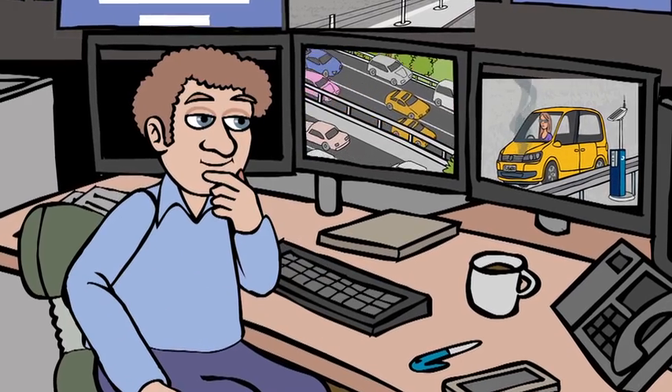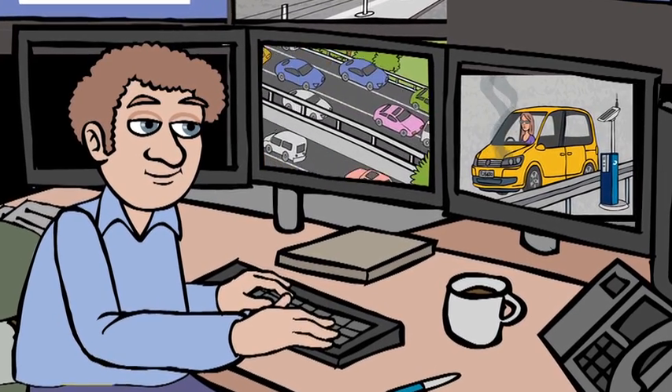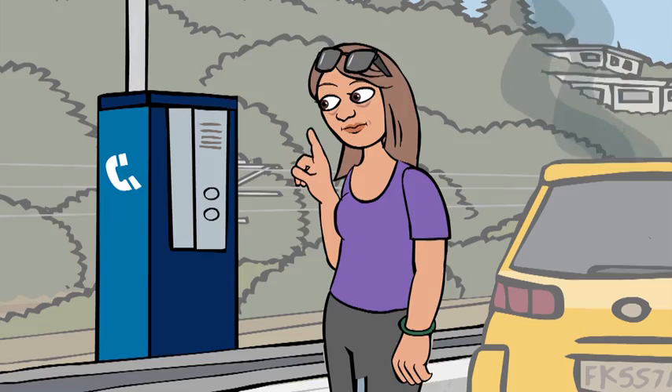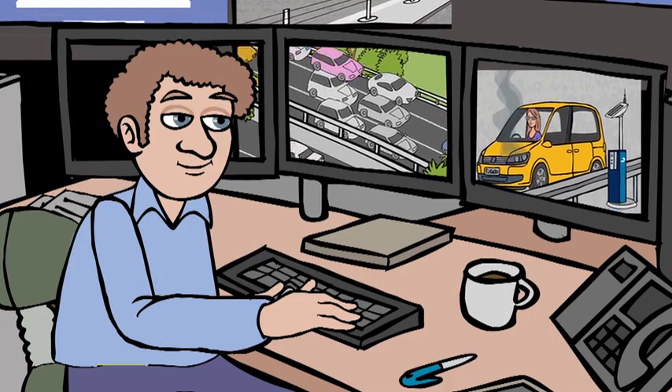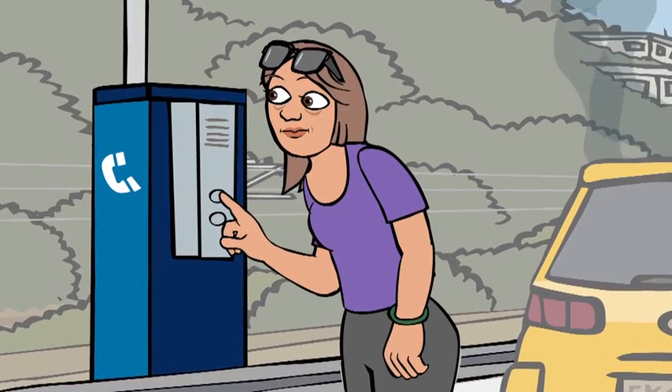The sensors alert TOC operators when a vehicle stops there, then operators can use the camera to check out what's going on. You can talk to the operators via the direct line, or use your own phone to arrange the help you need. Then you can stay safe until help arrives.